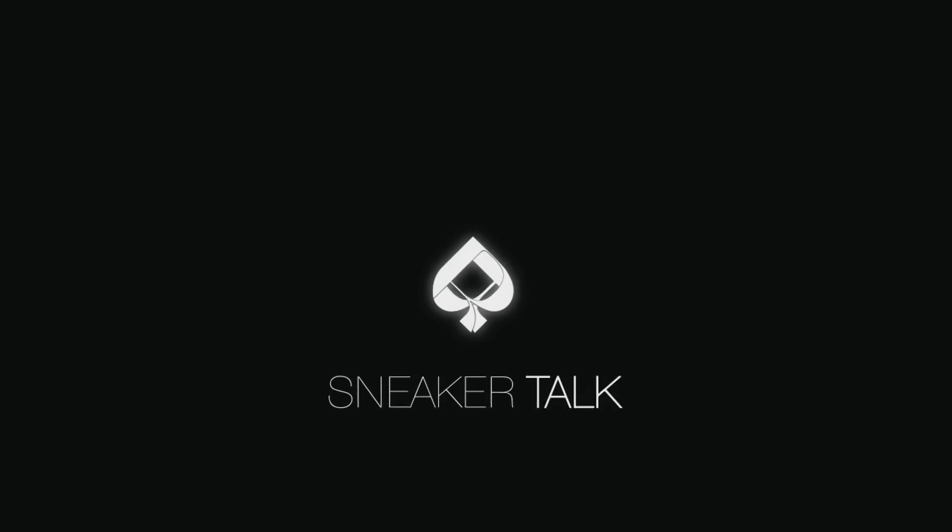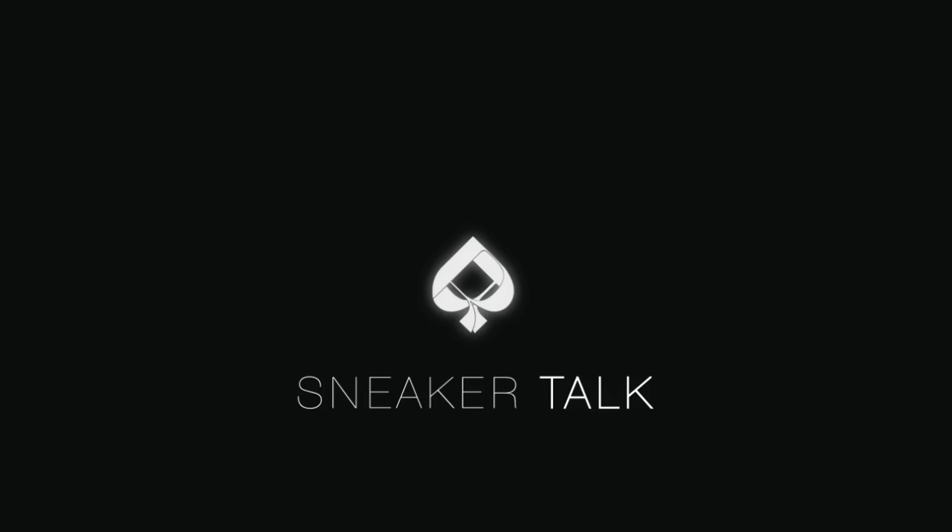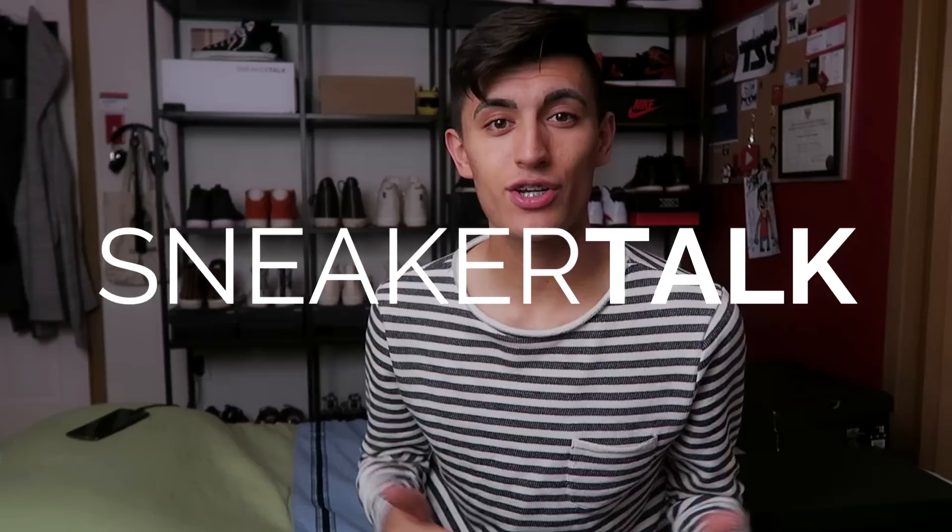Finally got a W and boy does it feel good. Hey guys, what's up? It's Christian here back at you for Sneaker Talk with yet again another sneaker unboxing video. There has been so much hype around Adidas sneakers lately, it is crazy.